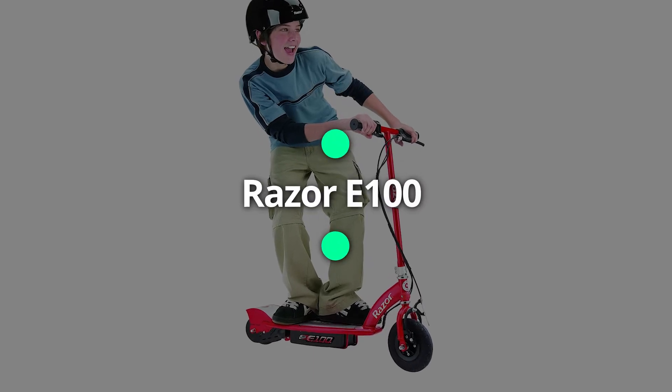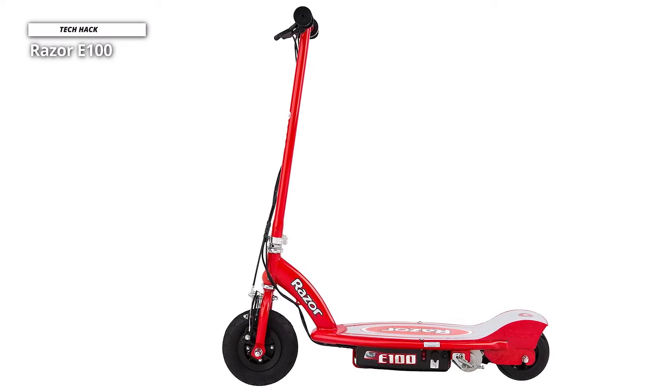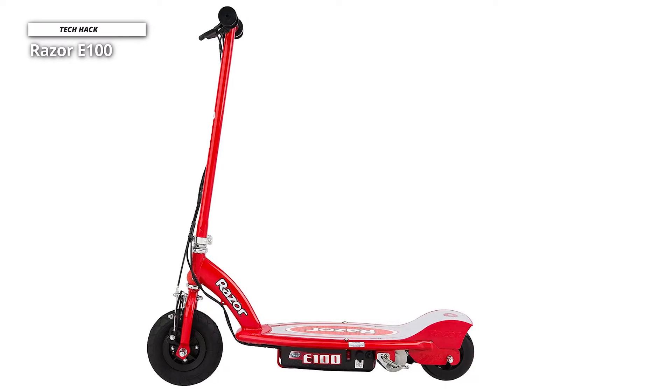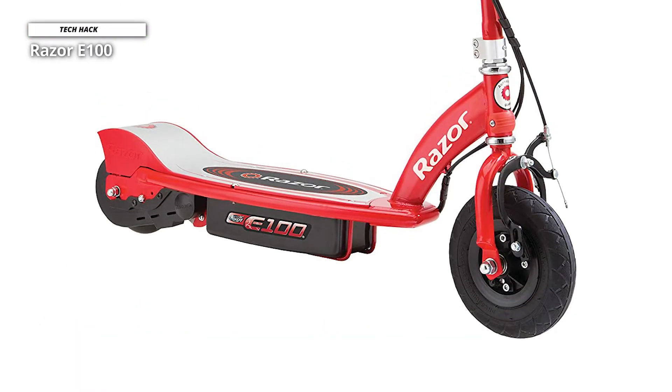At first we have the Razer E100. With the best electric scooters for kids, your kid can ride around the neighbourhood with friends in a fun and affordable way. Razer produces some of the best electric scooters for kids overall, with the Razer E100 taking centre stage. This well-built model, intended for children ages 8 and up, can give your child some thrills within reason.